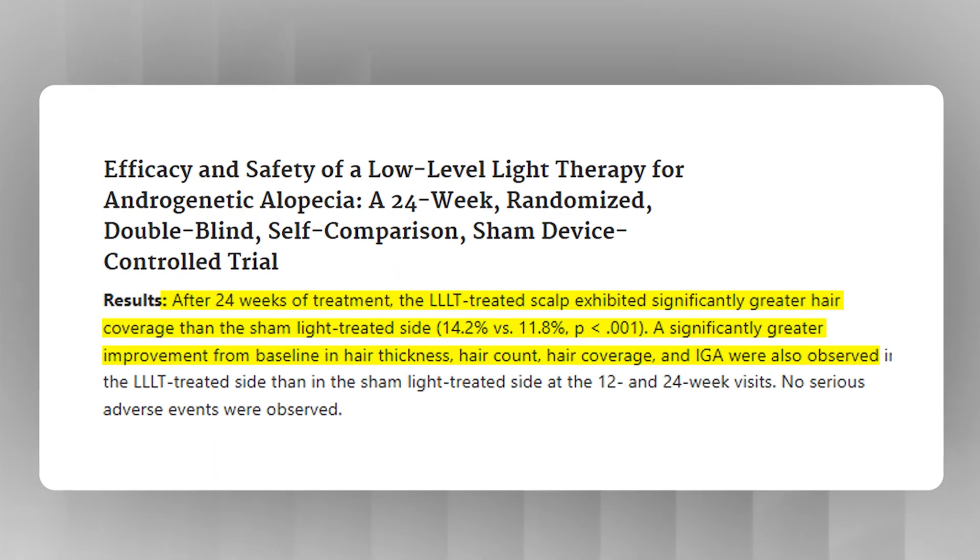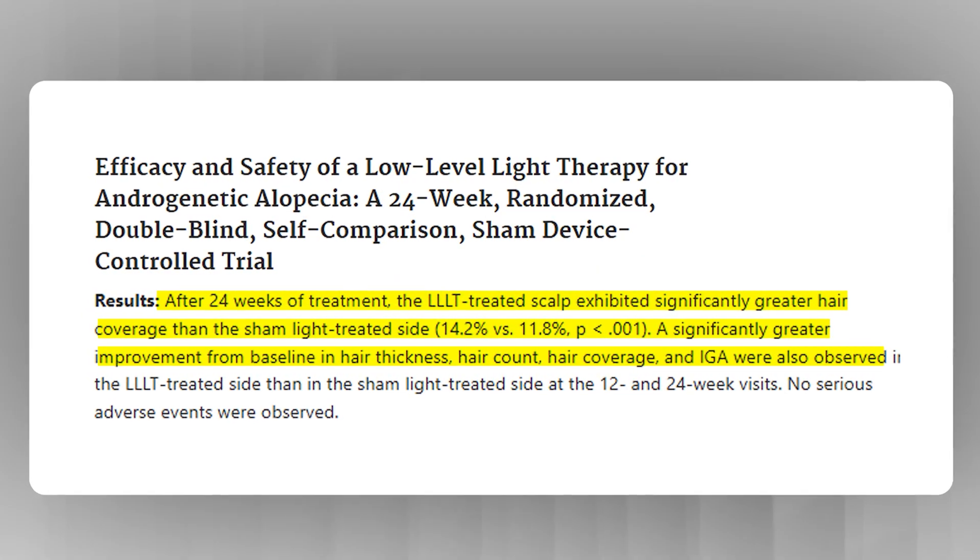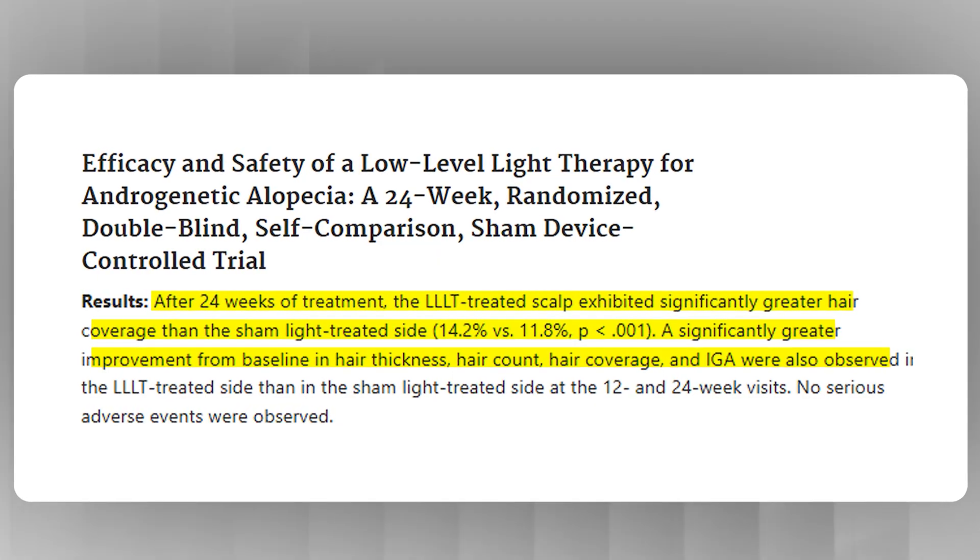What about the lesser known benefits of red light therapy, like hair growth? In this randomized double-blind study, red LED light was applied to one side of the head of 100 patients with androgenic alopecia — male or female pattern hair loss — for 30 minutes three times a week. Over 24 weeks, the side of the head that received the light had significantly greater hair coverage, hair thickness, and hair count than the untreated side.